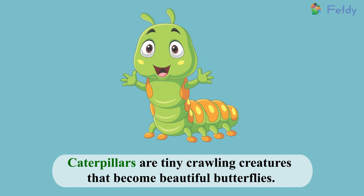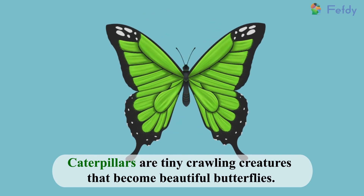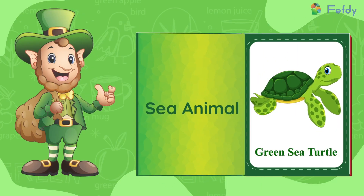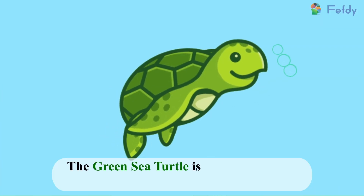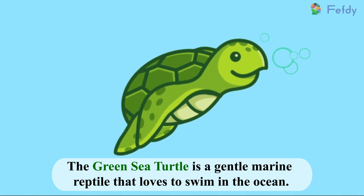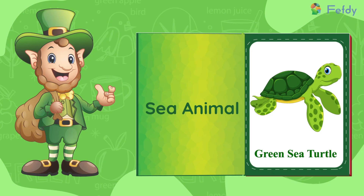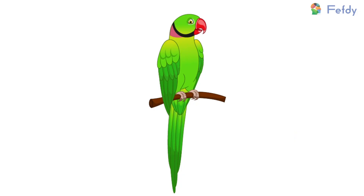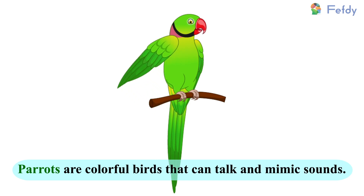Sea animal: green sea turtle. The green sea turtle is a gentle marine reptile that loves to swim in the ocean. Bird: parrot. Parrots are colorful birds that can talk and mimic sounds.